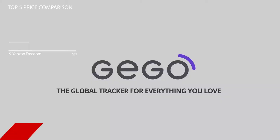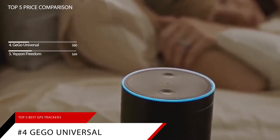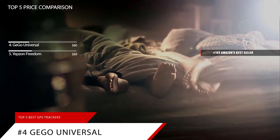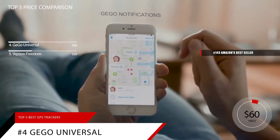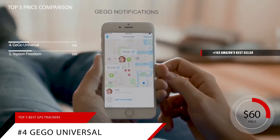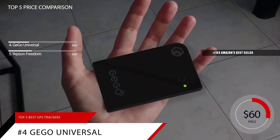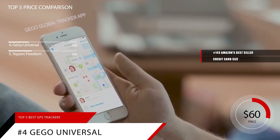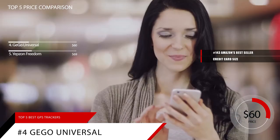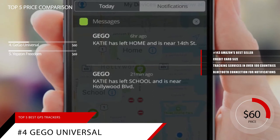Next up at number 4 is the GGO Universal Luggage Tracker. This item is currently ranked in the top 150 on Amazon's bestseller in GPS trackers, and is priced at around $60. The TSA compliant GGO Universal Tracker is the ideal accessory for anyone frequently traveling abroad. This tag is roughly the size of a credit card and can easily be looped around your existing luggage tag. The GGO Tracker offers tracking services in more than 180 countries and is capable of utilizing your phone's Bluetooth connection to notify you when you're within 100 feet of your tracker.